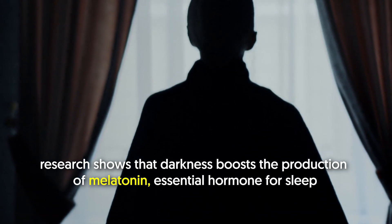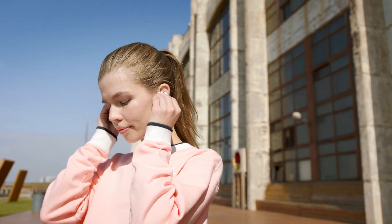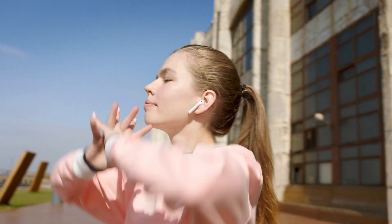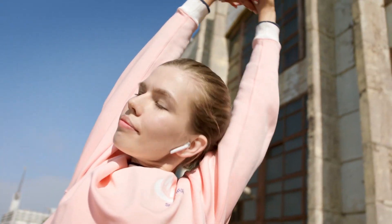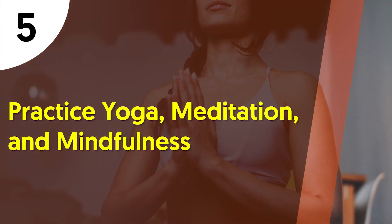At night, darkness promotes feelings of sleepiness. Research shows that darkness boosts the production of melatonin, an essential hormone for sleep — the body secretes very little melatonin during the day. Get out and expose your body to sunlight or artificial bright light throughout the day if possible, and use blackout curtains to make your room dark at night.